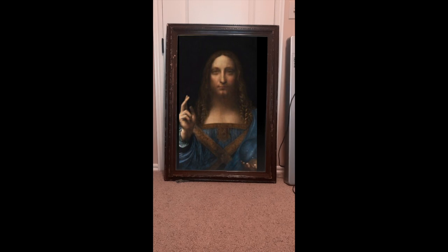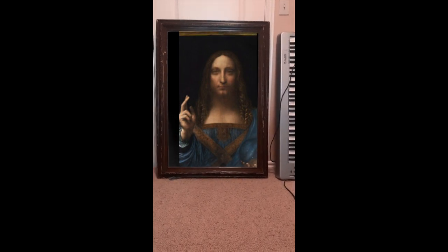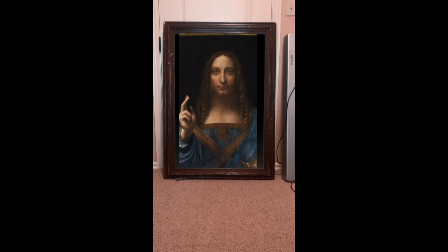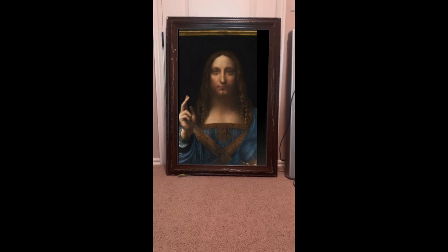Now you might be wondering how much Mr. Ennis spent for this painting. I don't really want to brag about it, but I'm going to show you a video of the auction so you can see for yourself. I'll let you look at it a little bit longer, and then as we leave and get ready to shut the door, let's take a look at the auction.